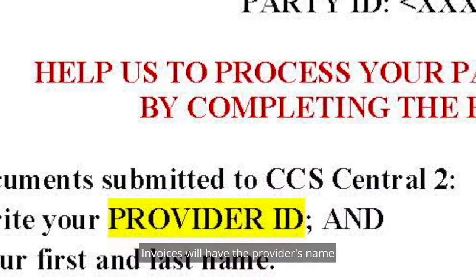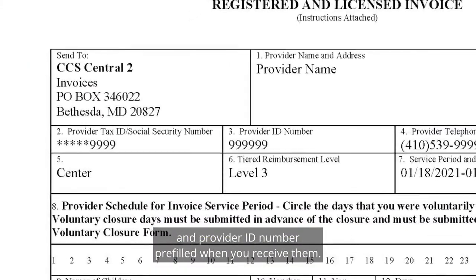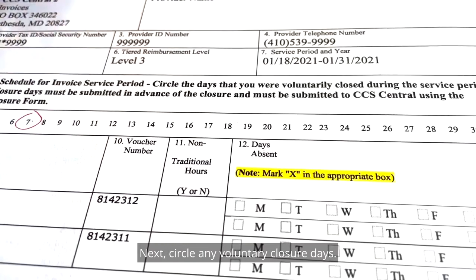Invoices will have the provider's name and provider ID number pre-filled when you receive them. Next, circle any voluntary closure days.